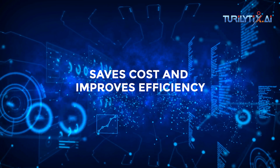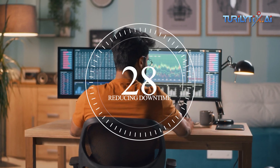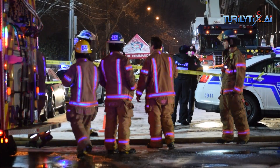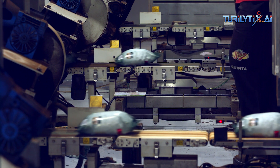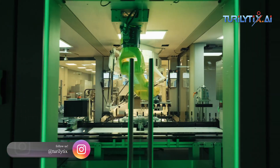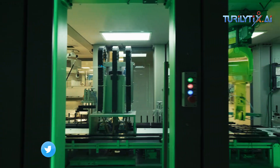This approach saves cost and improves efficiency. By reducing downtime, avoiding costly emergency repairs, and optimizing maintenance tasks, manufacturers can streamline their operations, leading to increased overall efficiency.